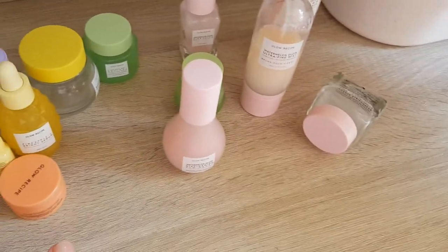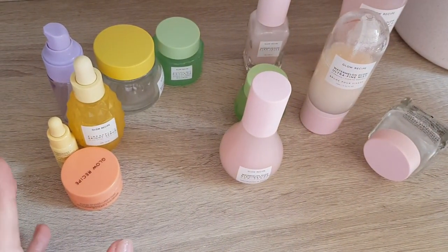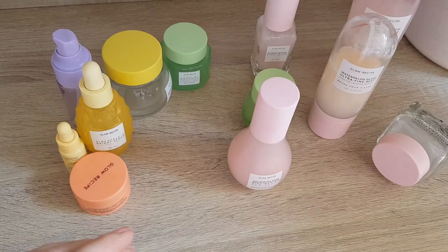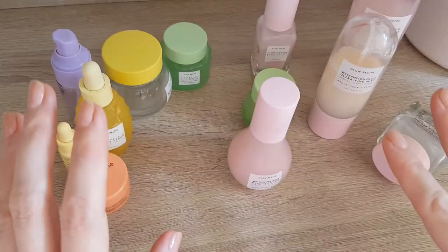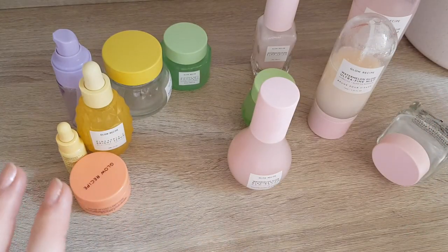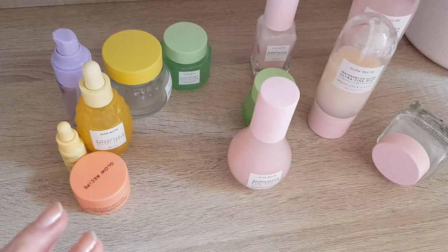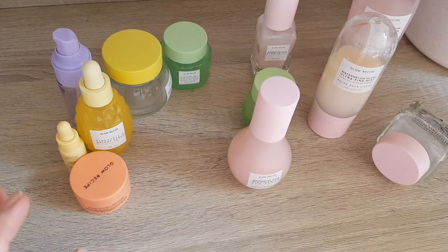That's overall. I learned my lesson. I'm glad I got everything on offer, but the only product I would probably repurchase from Glow Recipe would be the toner. I'm sometimes still interested in their new products because they do bring out some cutesy, nice little things, and honestly it looks really nice in the bathroom. Their packaging is definitely on point. But product-wise, it's just not worth the money. I need to remind myself: don't buy into it.